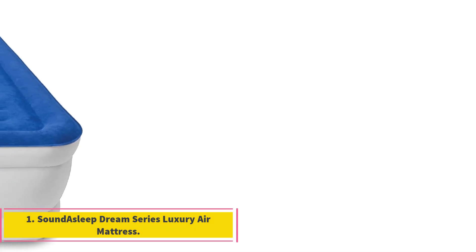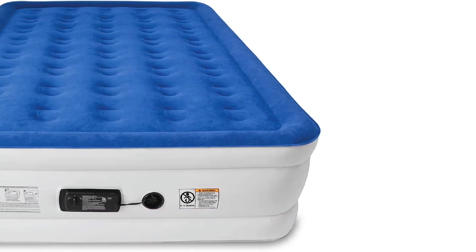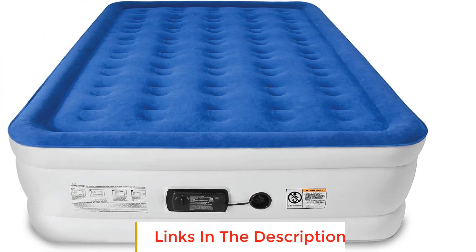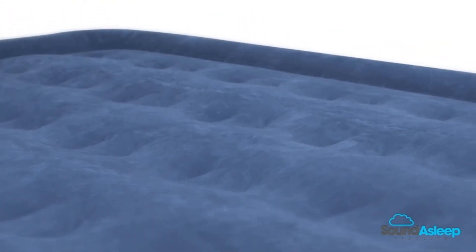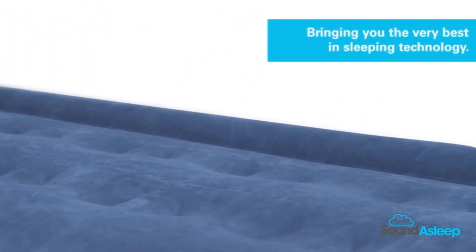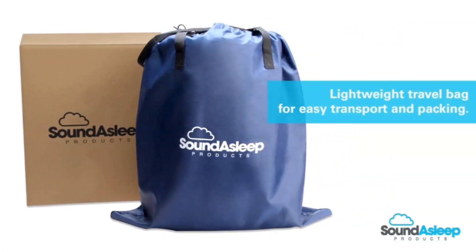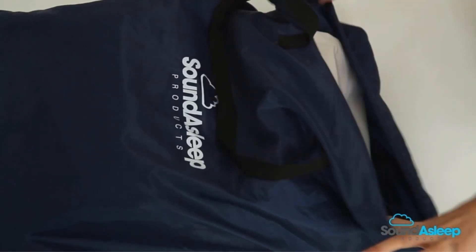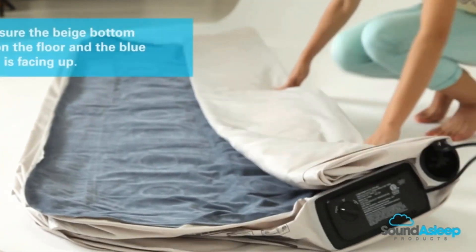The SoundAsleep Dream Series Luxury Air Mattress seems to be a top-notch choice if you're in the market for an air mattress. Boasting the title of Wirecutter's number one rated air mattress for nine consecutive years speaks volumes about its quality and performance. With over one million products sold and a stellar reputation, it's a reliable option with 100% U.S.-based support, ensuring customer satisfaction. This air mattress has received acclaim from over 50,000 reviews, making it a top-reviewed choice in its category.